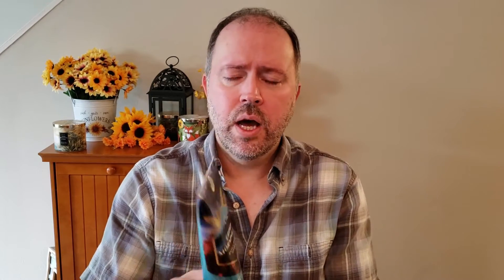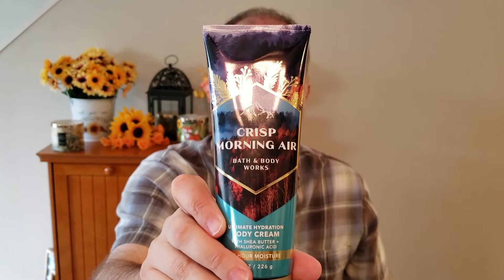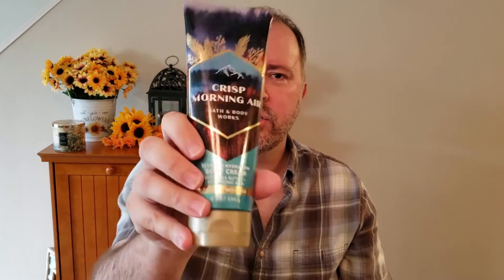I also picked up the Crisp Morning Air — this is Crisp Fall Breeze, Golden Amberwood, and Juicy Apple. This has a nice apple fragrance; it does have like a bit of a perfumey note in there as well. I'm not too crazy about the perfumey note, but I do like that apple. I'm not sure if I'll keep this or not. I do like the hand soap in this, though.